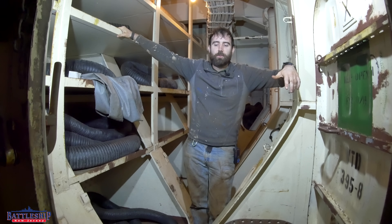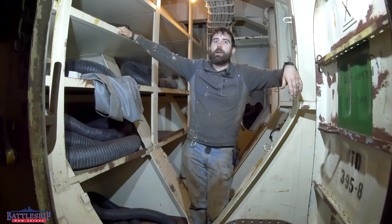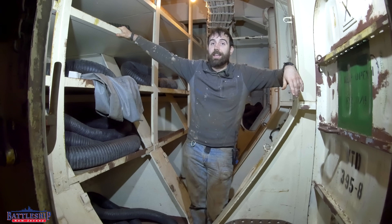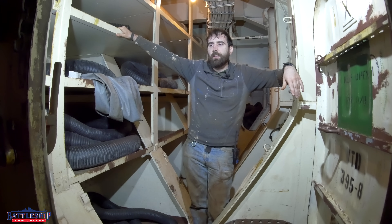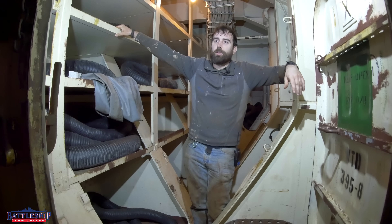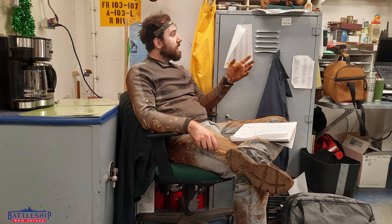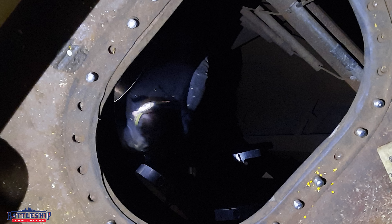Every year we go around to the sounding tubes — there's well over 300 of them — and sound them to see if we have any fluid in these tanks that we shouldn't. Obviously some tanks have fluid in them that's part of our ballast system to keep us level. Most shouldn't, but a pipe breaks inside a space like this, or you get rainwater coming into the ship, deck drain leaks or something, and all of a sudden the water goes to the low spot and now it's in one of these tanks that you never get to. So every now and again we find something.